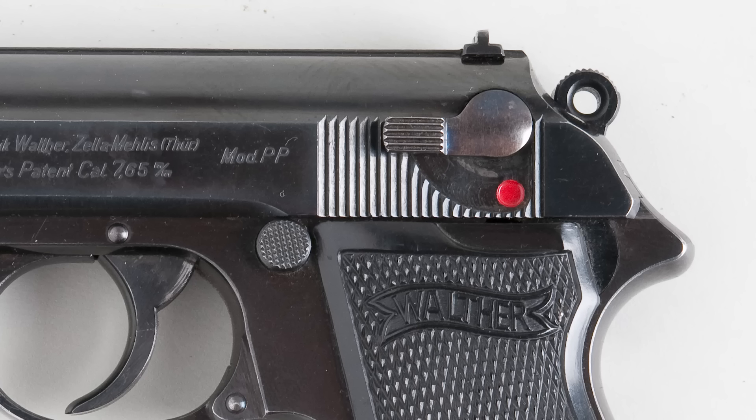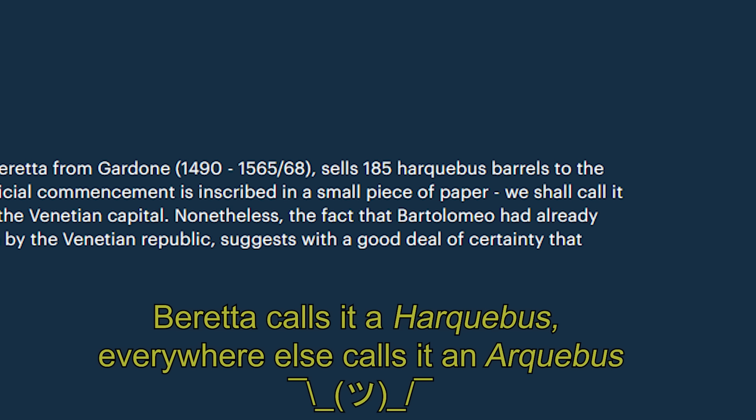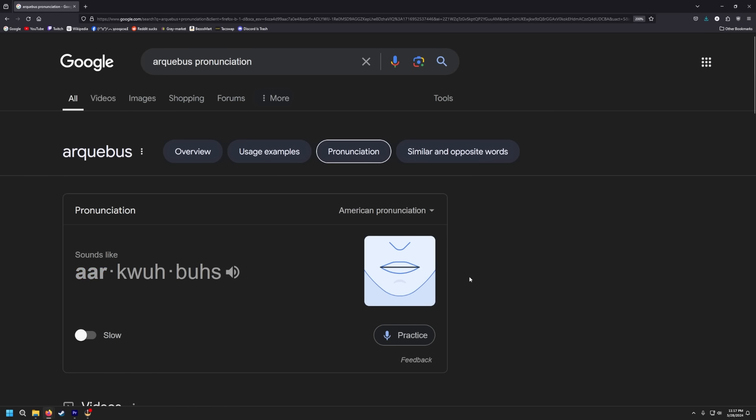In the early 1930s, the Italian military was looking for a new pistol, and lo, unto them appeared the Walther PP, and they did look upon it most covetously. How could you not? Look at those curves, the fine grooves on the slide, the gorgeous bluing.